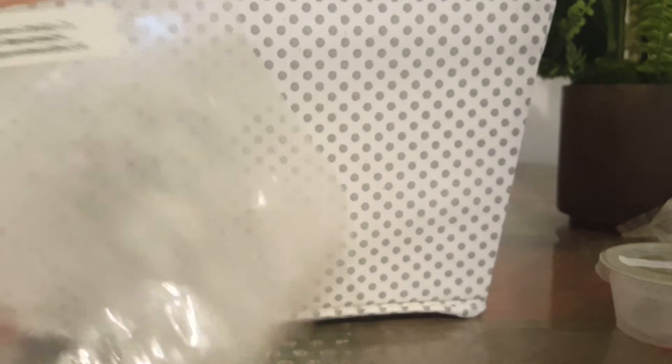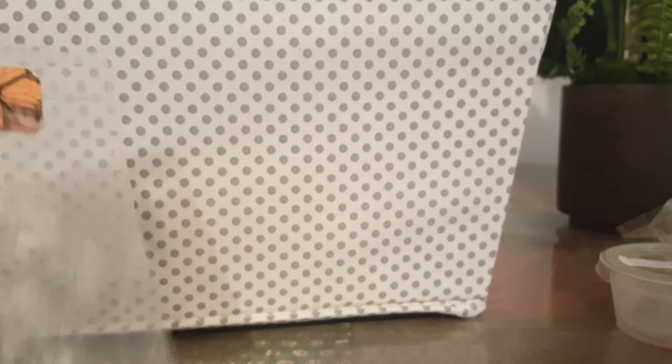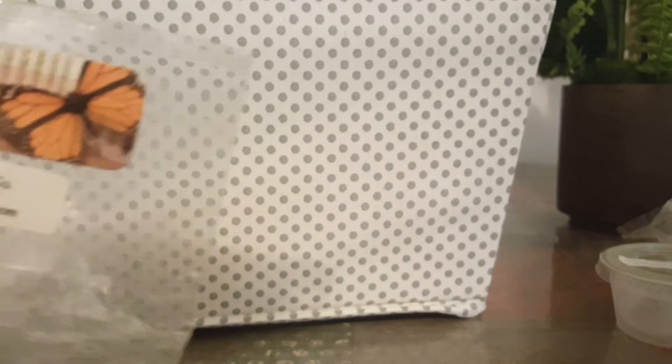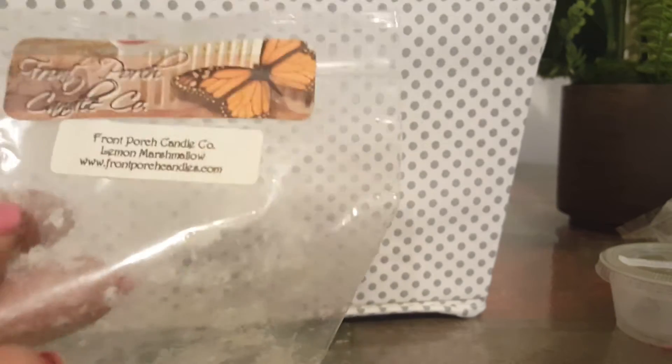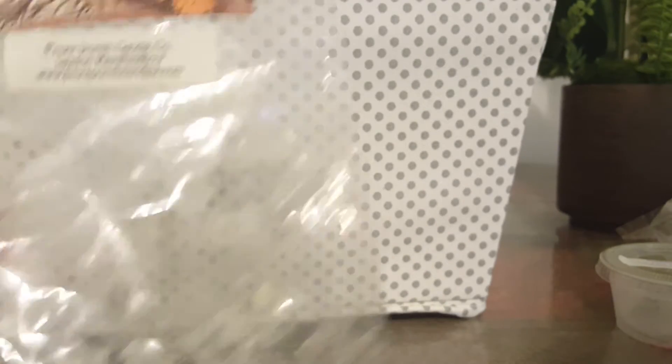Front Porch Lemon Marshmallow. So this is the last bag of Front Porch I had from my latest order, which is probably a year or so. It's when she started doing the zip bags, which I love. I had no scent with this — it's older, and I'm guessing that's why. I'm going to be placing another order with Front Porch. There are a lot of her scents that I really did like — I'm just going to get singles and melt them faster. I had four grubbies, so I did that a couple times in my kitchen and a couple times in my living room.